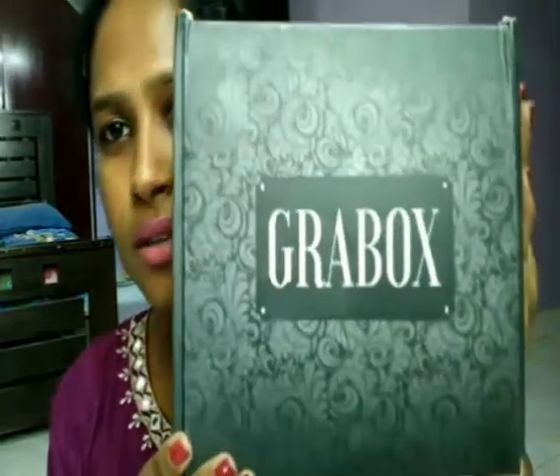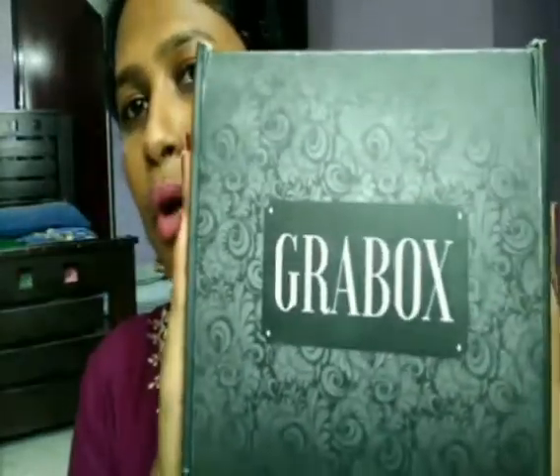Hi guys, welcome back to my channel. I'm Gloria and today's video is about the April month Grab Box. The price of this Grab Box is 239 rupees plus 50 rupees shipping charges, totalling 279 rupees. You get seven products in this and it is very worth buying. I really liked this box.